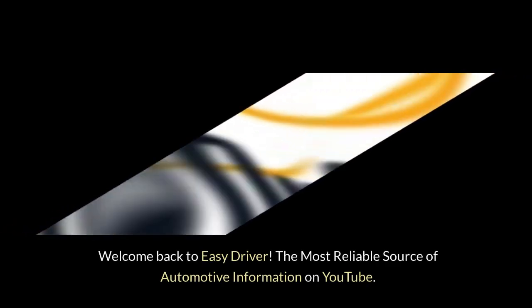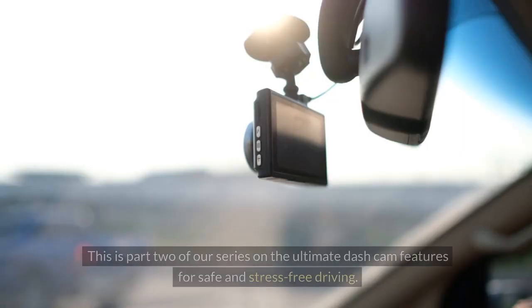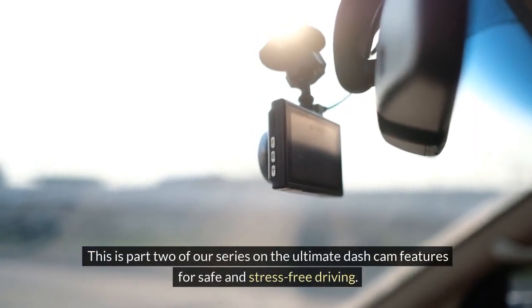Welcome back to Easy Driver, the most reliable source of automotive information on YouTube. This is part 2 of our series on the ultimate dash cam features for safe and stress-free driving.